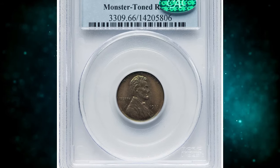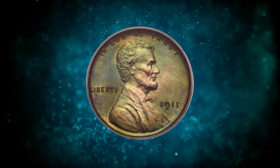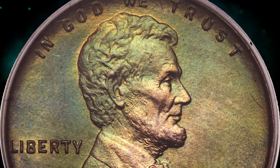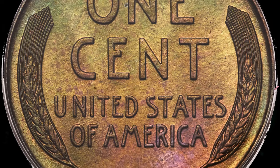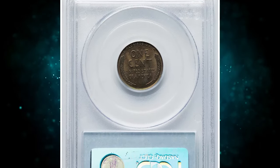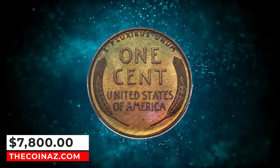Number 3: 1911 Proof Lincoln Cent, graded as PR66 Brown by PCGS and later approved by CAC. According to the grading service, the 1911 Matte Proof Lincoln Cent has a very low mintage of 1,725. However, there are several other dates with lower mintages, such as the 1909 VDB, 1914, 1915, and 1916 Proof, all with mintages under 1,400 coins struck. The only other dates with a higher mintage are the 1909, 1910, 1912, and 1913, but even then the highest of these only has a mintage of 4,118. Therefore, all Matte Proof Lincoln Cents are scarce. This monster-toned brown example fetched a sum of $7,800 on January 14, 2024.